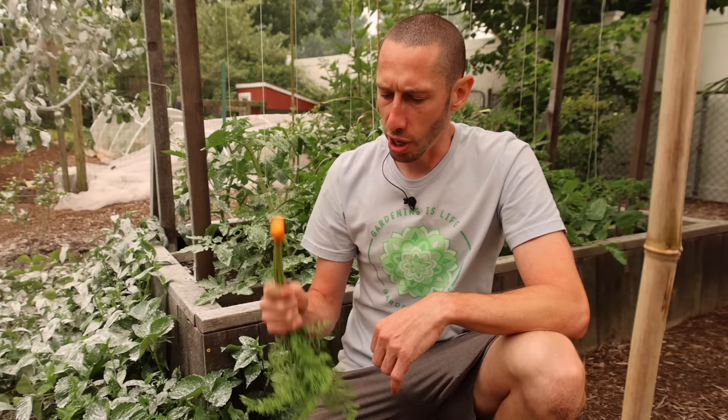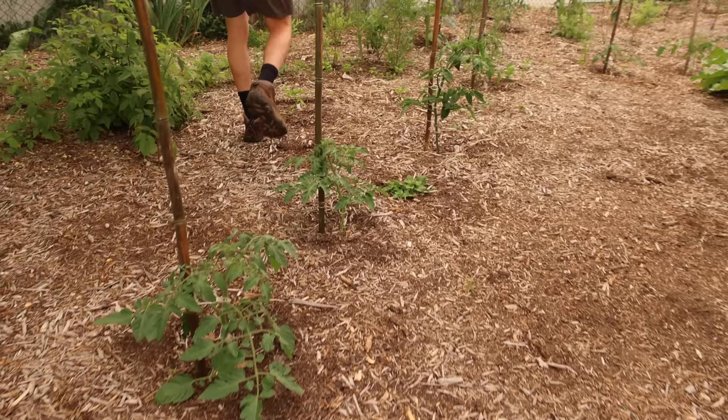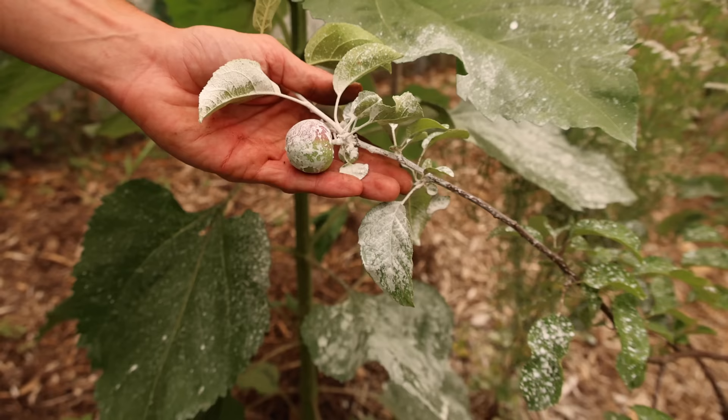We'll let the boss finish it off. Over here a lot of these sunflowers — look at the size of them already — have come up on their own. These are going to be monster volunteers. And even here, this is an apple tree I planted only two or three years ago — it already has apples on it. We're excited about that.